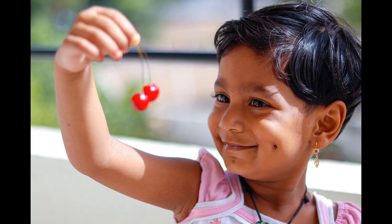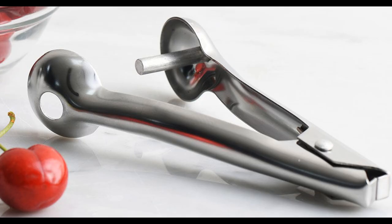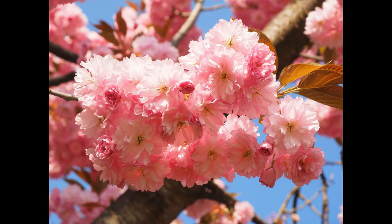Don't worry about the stones if you have young children. Cherry pitters are easy to find, simple and easy to use, and not expensive to buy either. They also come in handy for de-pitting olives as well.